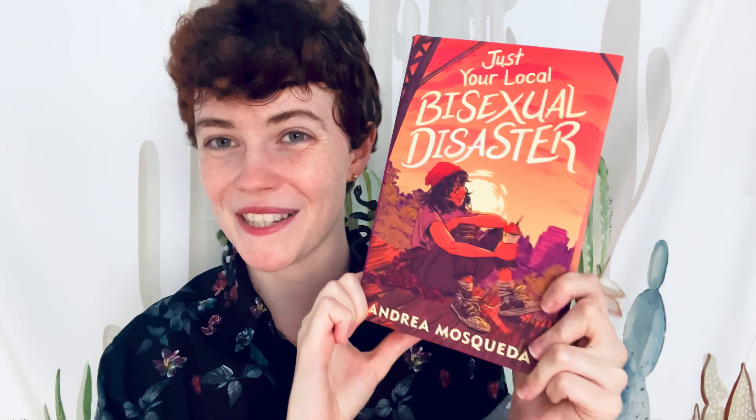Also sent to me was Just Your Local Bisexual Disaster — great cover, great title. I haven't gotten around to reading this yet but it's basically a YA contemporary about a girl coming into her identity and finding herself. Growing up in Texas's Rio Grande Valley, Maggie has always been a little messy but she's okay with that — she has a great family, a great group of friends, a rocky romantic history, and dreams of being a music photographer. Tasked with picking an escort for her little sister's quinceañera, Maggie has to face the truth: her feelings about her friends and her future aren't as simple as she'd once believed. Your classic cute YA contemporary, and I'm very excited to read this.